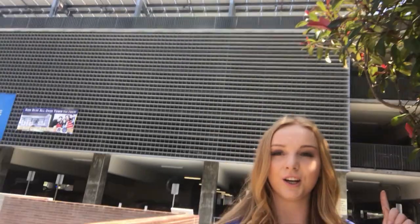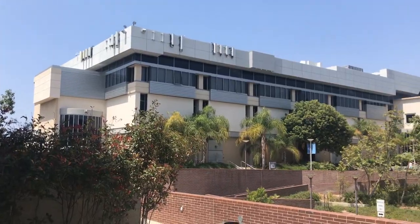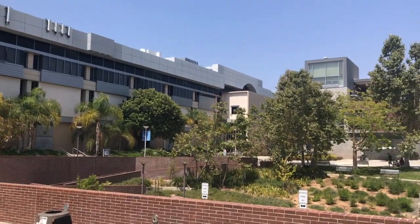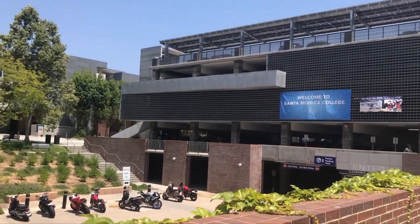Behind me is one of the parking structures at SMC. Next to the business buildings are actually two parking structures. One thing to know if you're starting at SMC is that parking here is just well known to be terrible. It can take 30 minutes to find parking even with a parking pass, and people often come late to class because of it. Maybe take a bus, an Uber, or use your AS sticker to ride the Big Blue Bus for free. Spending 30 minutes trying to find parking is not worth it.